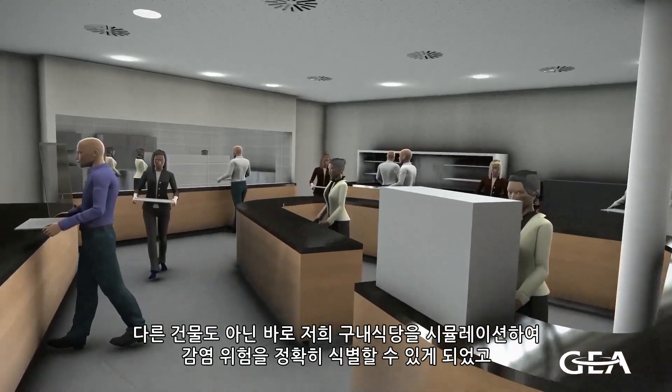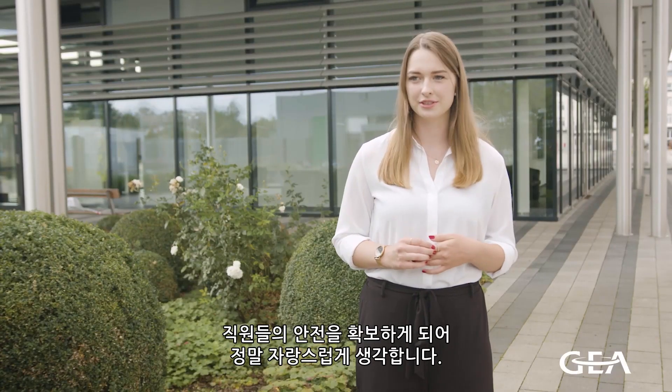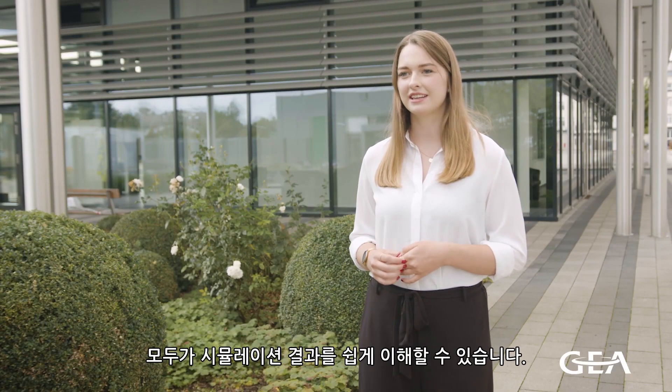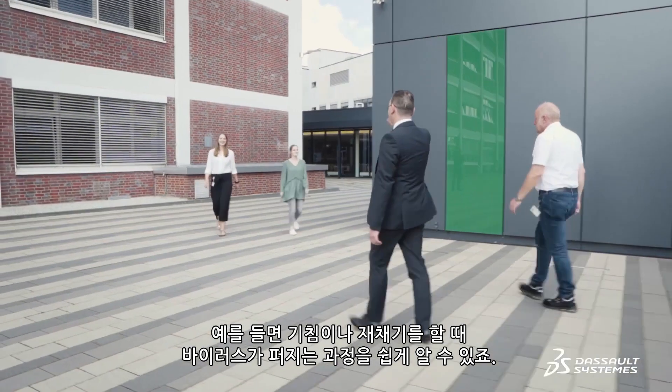It's fantastic that not just any building, but our cafeteria was simulated using real-life conditions, including people, to reveal possible risks. Everyone can easily understand from the simulation results how the virus can spread, for example, if you cough or sneeze.